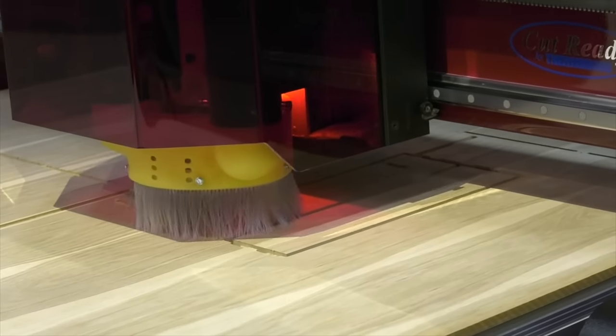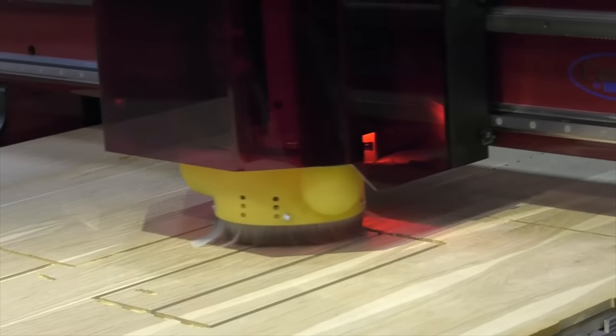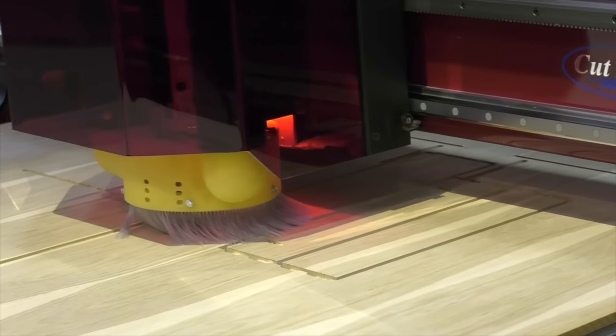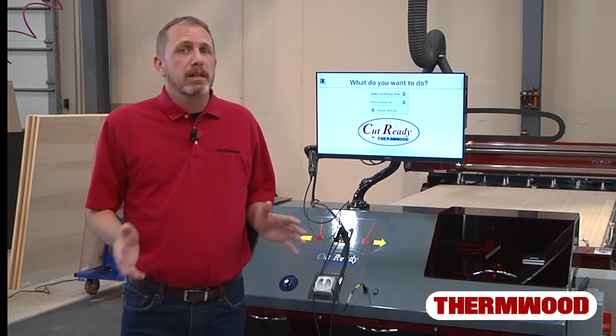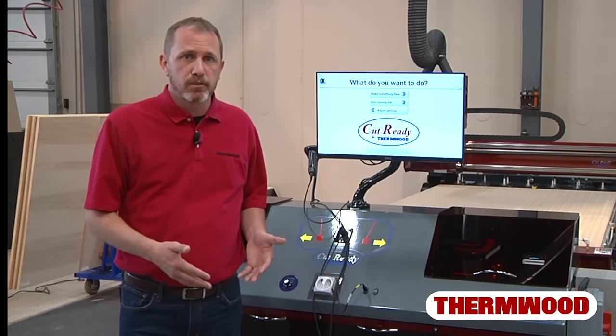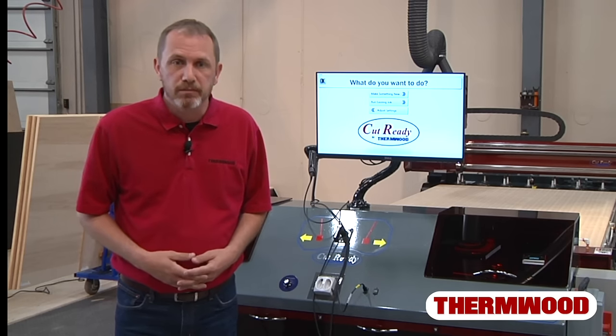With a cut center, you could be making product the same day it gets installed — meaning you could be generating income almost immediately. Now that we've discussed the main differences between CNC machines and cut centers, our next videos will get into the details of the cut center. My name is Jody and I'll see you soon.